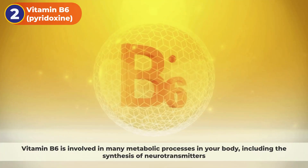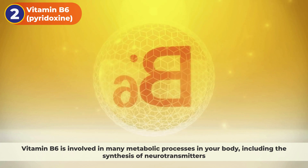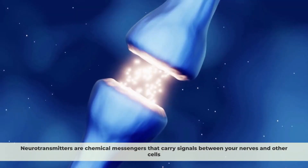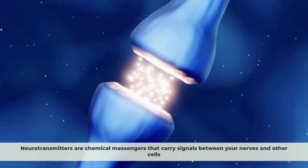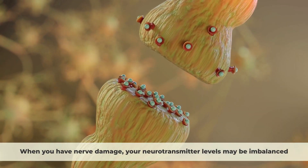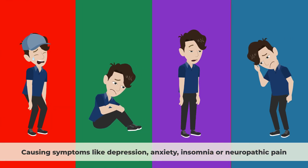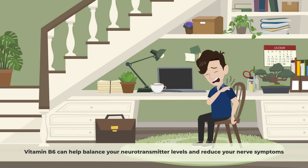2. Vitamin B6. Vitamin B6 is involved in many metabolic processes in your body, including the synthesis of neurotransmitters. Neurotransmitters are chemical messengers that carry signals between your nerves and other cells. They are important for regulating your mood, pain, sleep, and cognition. When you have nerve damage, your neurotransmitter levels may be imbalanced, causing symptoms like depression, anxiety, insomnia, or neuropathic pain. Vitamin B6 can help balance your neurotransmitter levels and reduce your nerve symptoms.